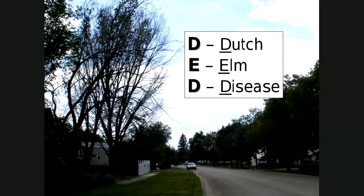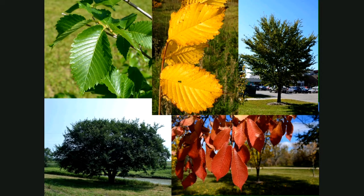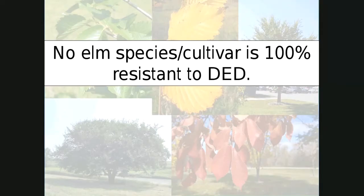Dutch elm disease is called that because it was first discovered in the Netherlands — it's not that these are Dutch elm trees. In this case, these are American elms, in Newtown, North Dakota. That being said, there is a lot of variety available in the nursery trade: American elms, Japanese elms, hybrid elms. We'll discuss more of those tonight. One word of caution: no elm species or cultivar is 100% resistant to Dutch elm disease. You can find Dutch elm disease hitting anything that says elm on it.